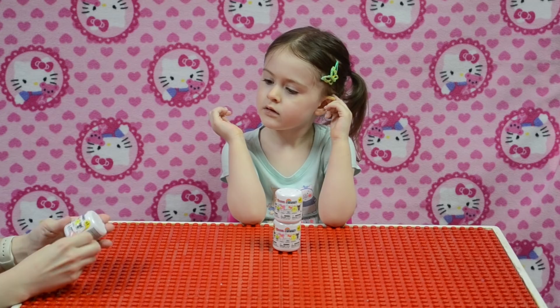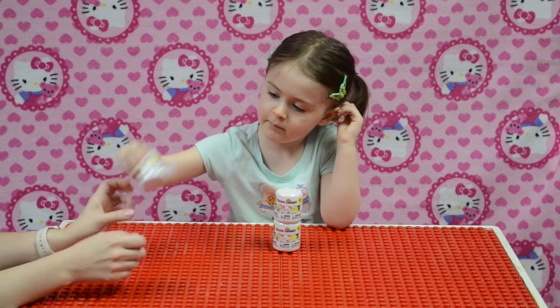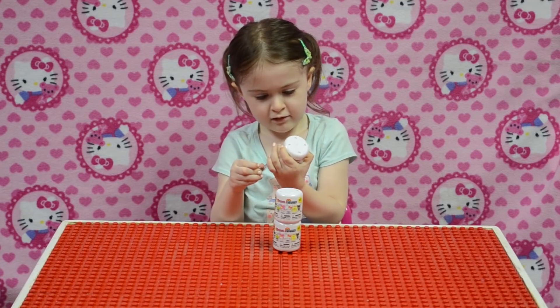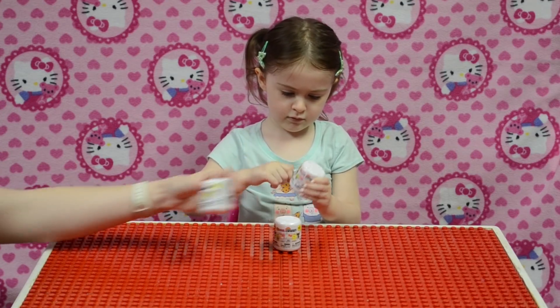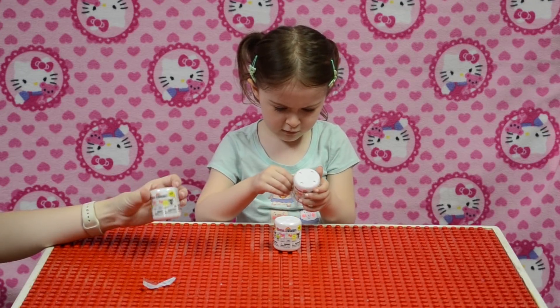Oh boy! So there's a whole bunch of them you can get. You can get Badtz-Maru, Keroppi, My Melody, Hello Kitty, a couple of other ones. Let's see what else you can get here — Pom Pom Purin and Choco Cat.